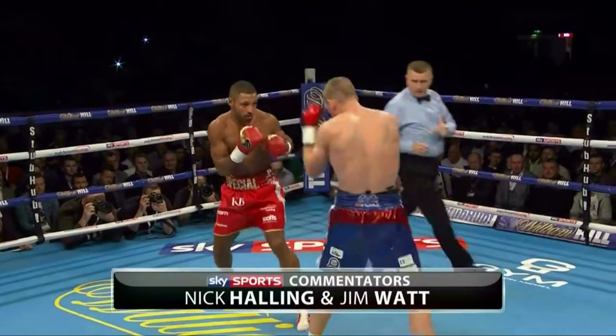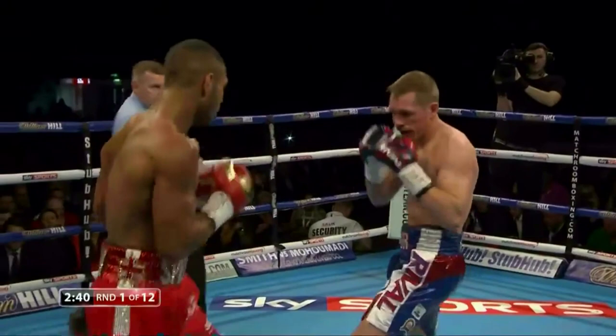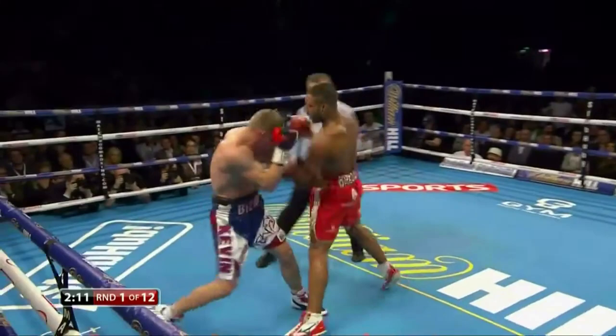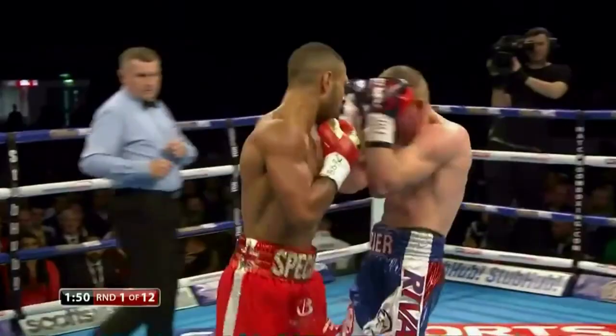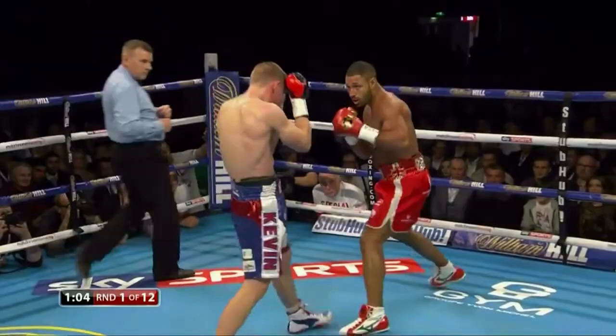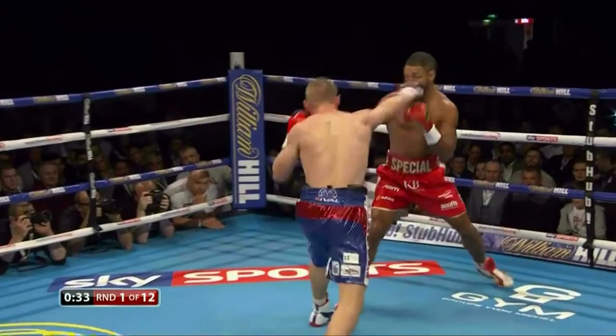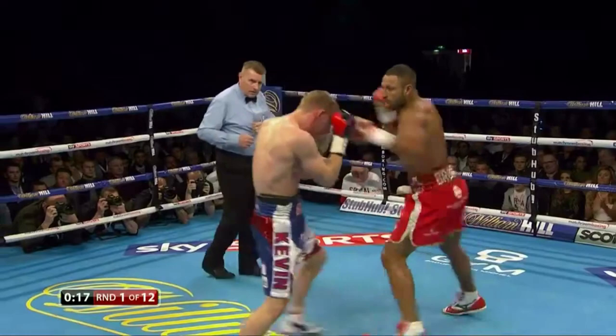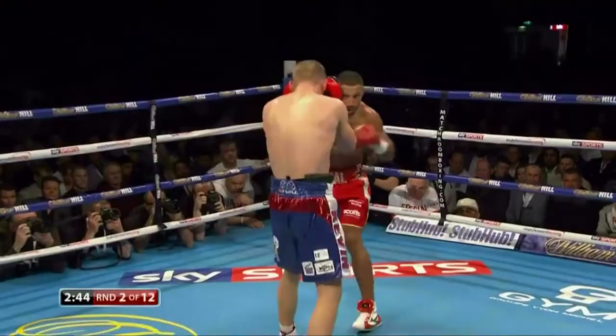In the first round, the champion landed first with his punches. A big uppercut from the champion rocked the challenger. Brook lands another one — it is target practice from the champion in round one. The challenger is trying to come forward and get his punches off, but Brook is just using him for target practice. There is toughness and determination from the challenger, but Brook is dominating.